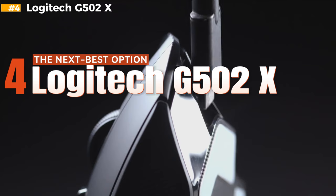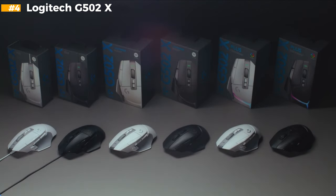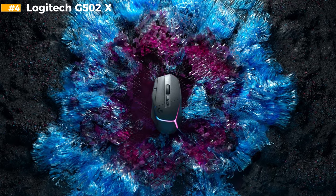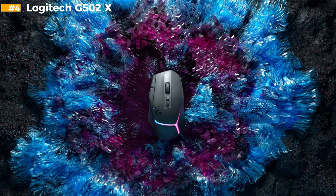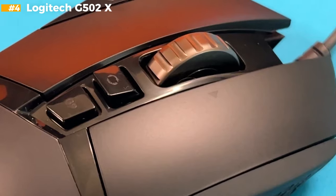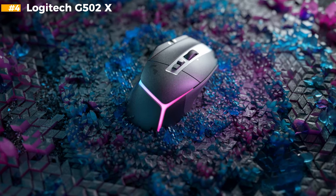Number 4 — the next best option. The G502X is an evolved version of one of the gaming world's favorite mice, the G502 Hero. It features a 25K Hero sensor, which performs exceptionally even at high DPI settings, providing a nice boost to speed and accuracy, making it a powerhouse for gamers who demand top-tier performance. One of the most impressive features of the G502X is its button layout — Logitech has meticulously crafted it with 13 programmable buttons.